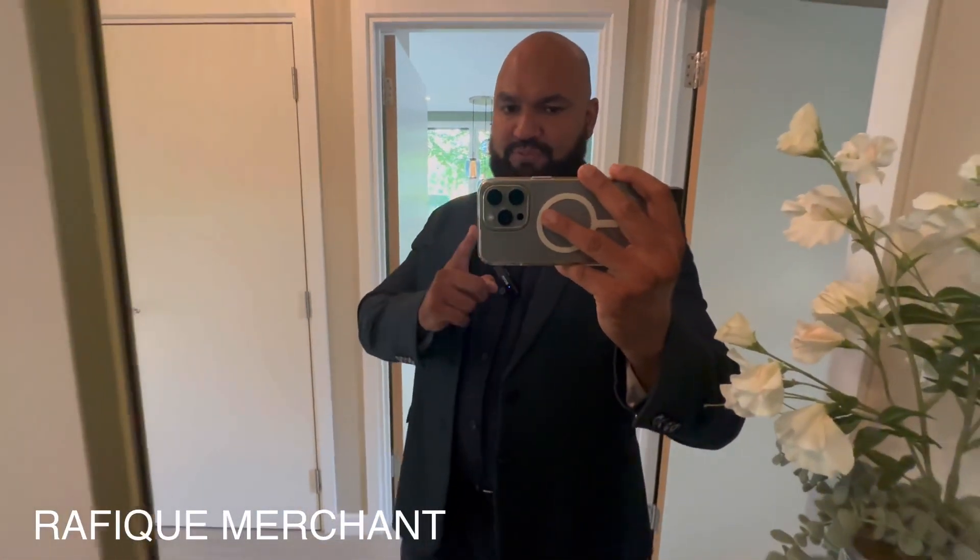Advertise, rent, and sell your properties on YouTube, Instagram, and Facebook with Rafik Merchant. If you want to come and have a look at this, get in touch. Cheers!